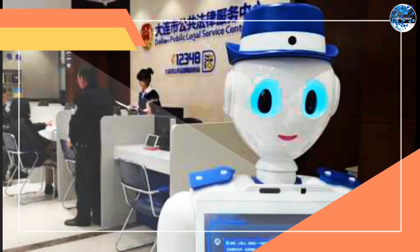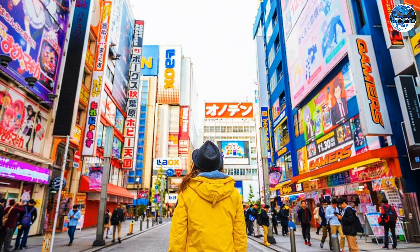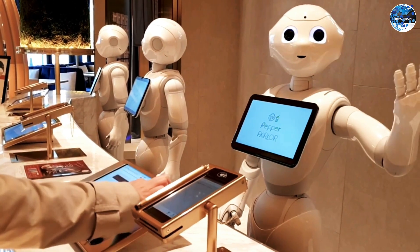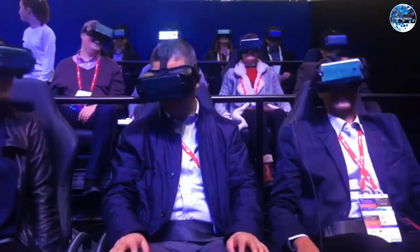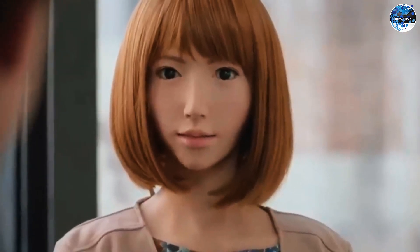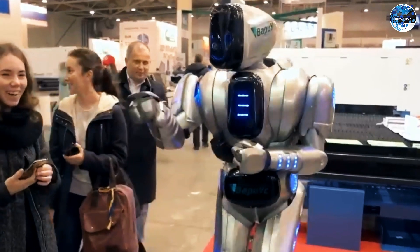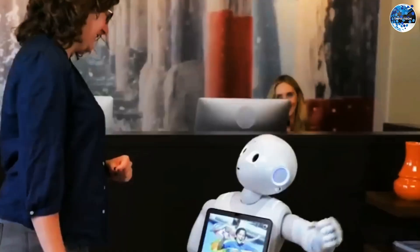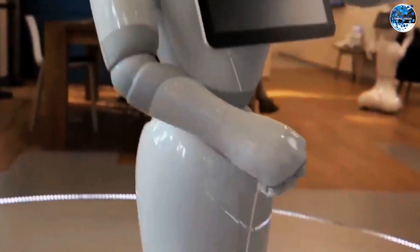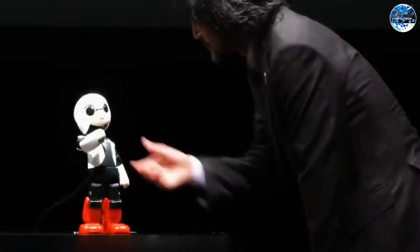Railroad robots from Japan. Japan continues to astound us with its constant stream of technological innovations. In this land of the rising sun, a remarkable railroad robot has been developed. This humanoid robot is operated by an individual wearing a virtual reality headset, allowing the robot to mimic the operator's movements with precision. By combining the advanced capabilities of robotics and virtual reality, Japan showcases its commitment to pushing the boundaries of automation and industrial processes, highlighting its position as a leader in technological advancements and a pioneer in innovative solutions for the future.